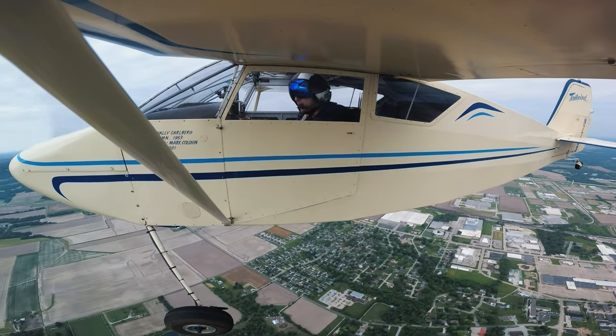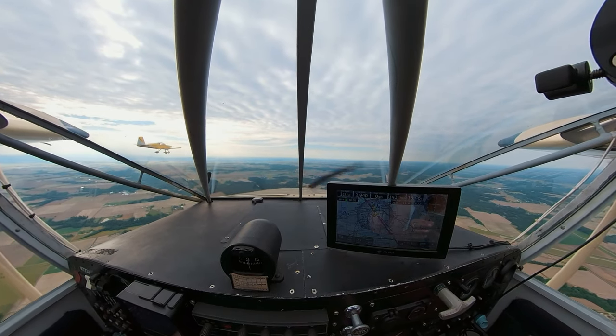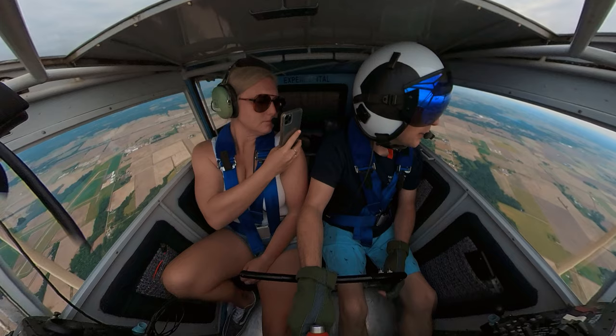I'll come over and get on your wing, Don. Sure is smooth. Perfect morning — good overcast.